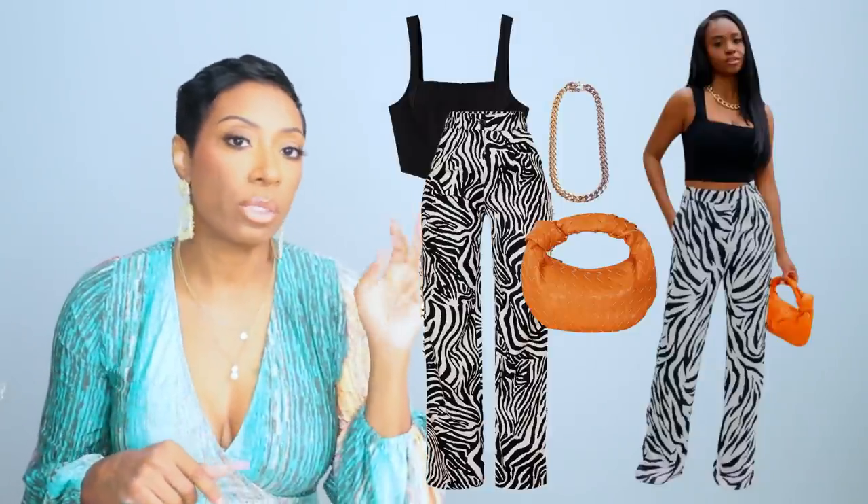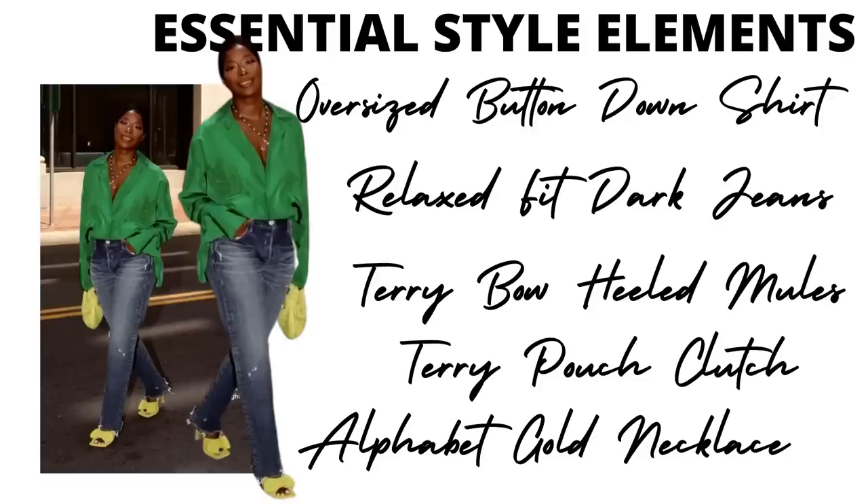Moving on — let's break down the essential style elements for look two. We have this oversized button-down shirt, a relaxed fit dark denim jean, the terry bow-heeled mule — these are Bottega — and a matching pouch clutch very similar in shape to the one we just saw. She also has a gold necklace with an alphabet letter on it for her name. This is Janae from Hylo Luxe. Her bag and shoes alone make this not in the affordable category, but let's break it down.